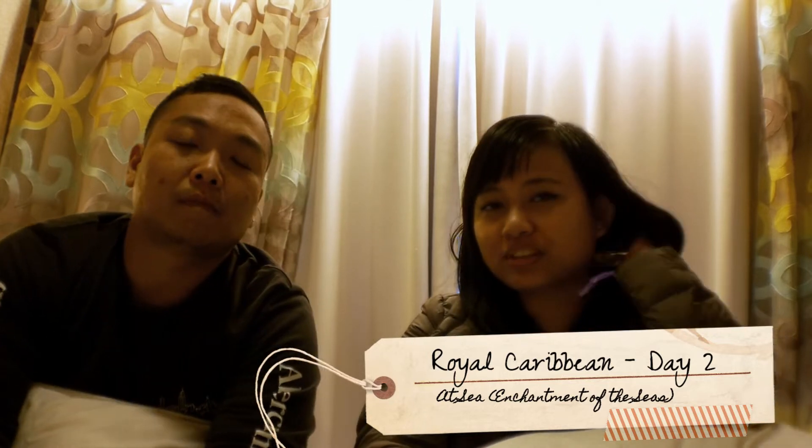Welcome aboard! We are currently on day one — day two. We're actually going to give you a tour of the cruise ship. I think there's a difference: boats are smaller than ships. I said ship!